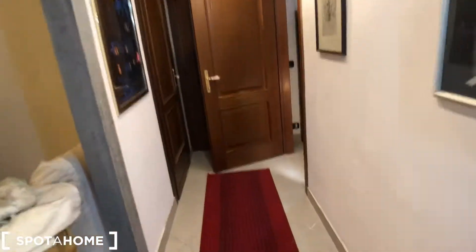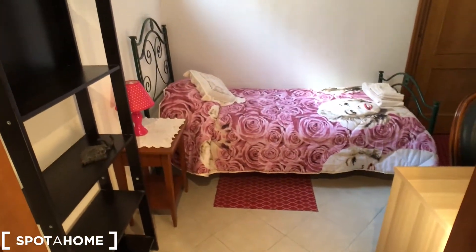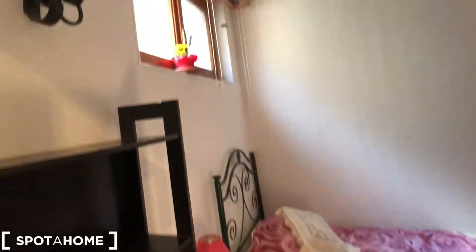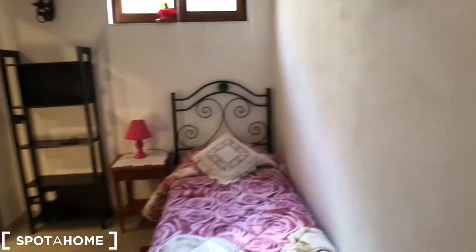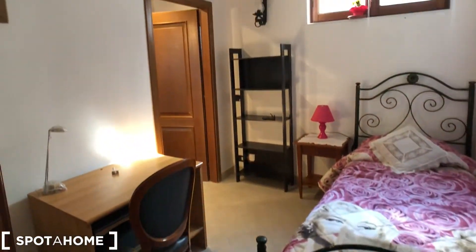Let's go now to the bedroom, which is in this corridor. This is the bedroom — a very nice single bed with a lot of shelves, a nice lamp, a window, a standalone wardrobe, desk with chair, and a nice lamp. You can see from this corner that it is very nice.